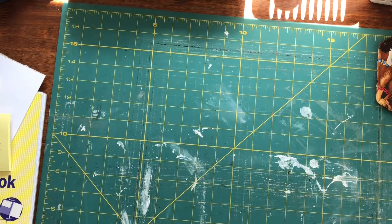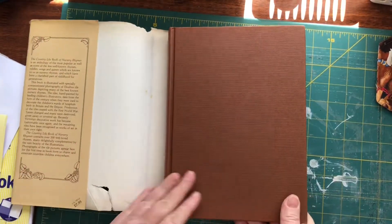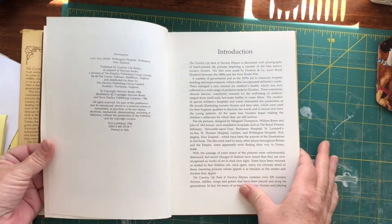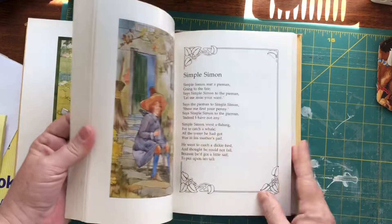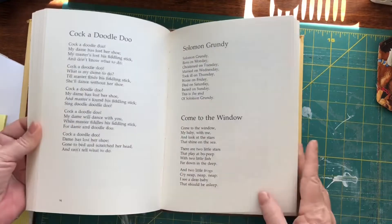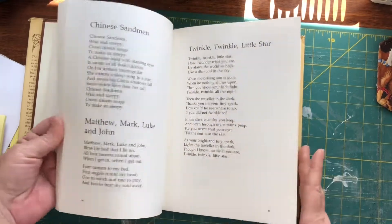The Country Life book of nursery rhymes. Lovely cloth feel to this one — it'll make a nice cover. 1984.